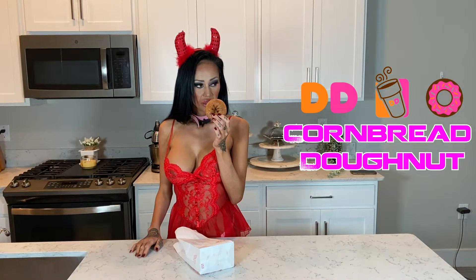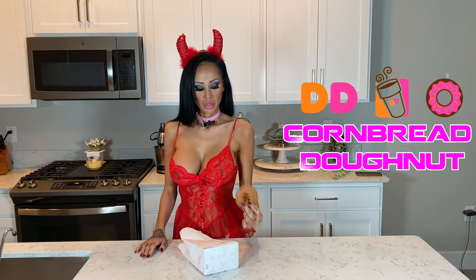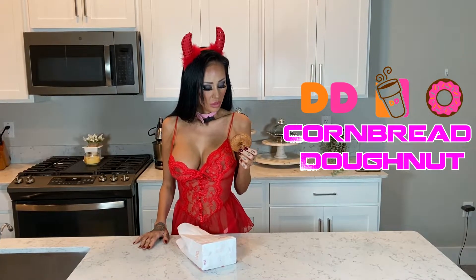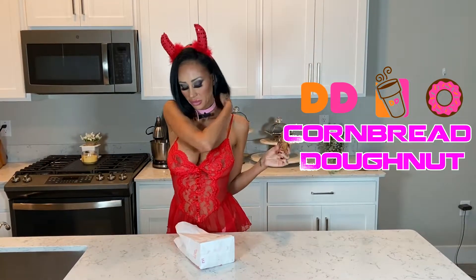It smells like the fair. I know you know what I'm talking about — it smells like walking through a fair.